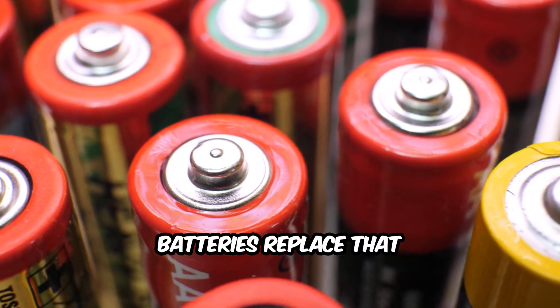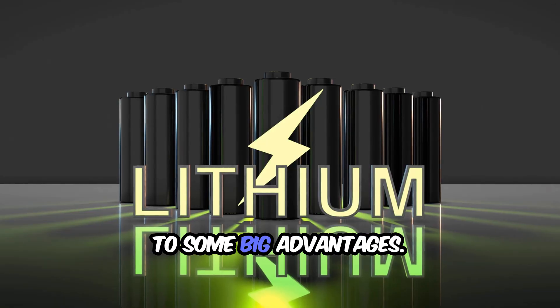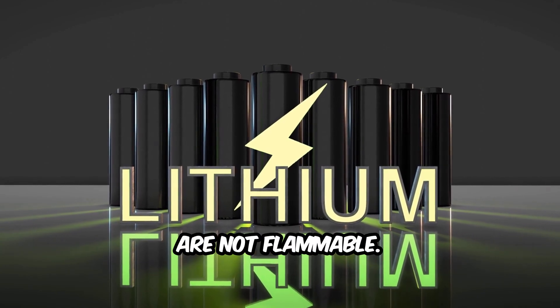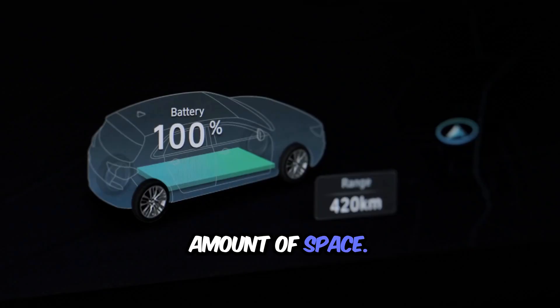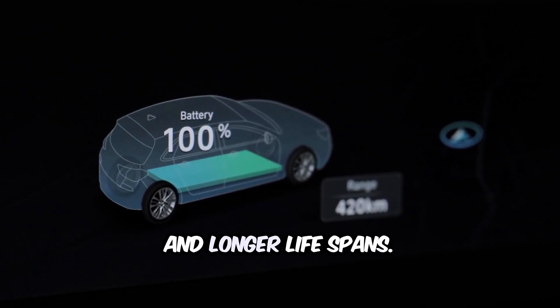Solid state batteries replace that liquid with a solid electrolyte, and that small change leads to some big advantages. First, solid state batteries are safer because they are not flammable. Second, they can hold more energy in the same amount of space. And third, they allow for faster charging and longer lifespans.